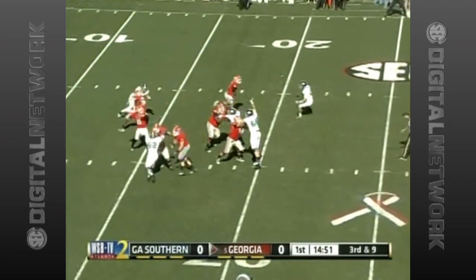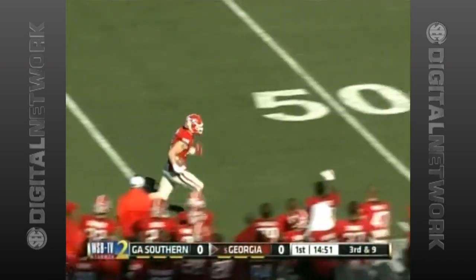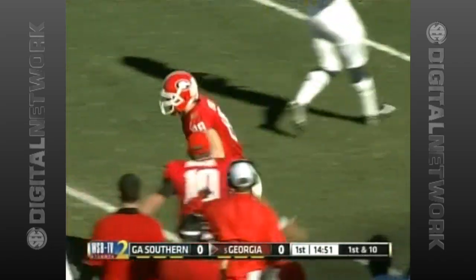Georgia sets the tone of this game. Aaron Murray finds Arthur Lynch. Lynch gets the catch and takes it 49 yards up the sideline. It leads to a touchdown. The Bulldogs lead 7-0 after the opening quarter.